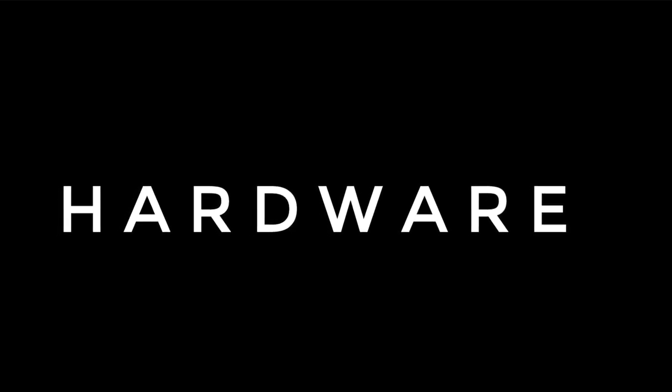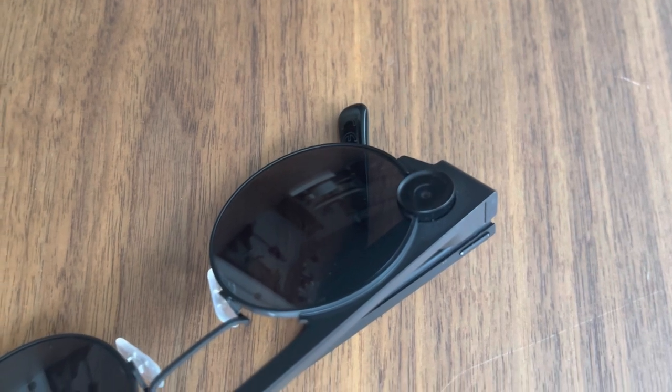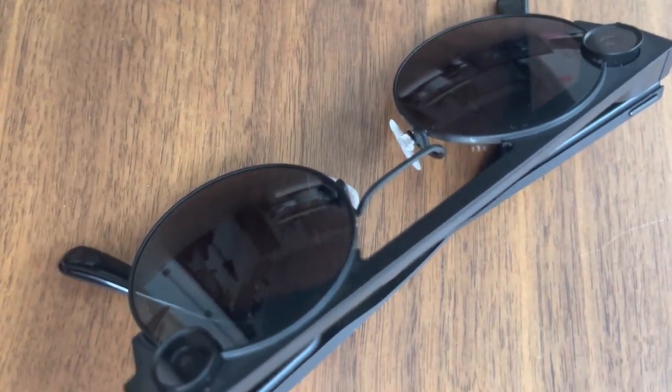Let's talk about what we loved about the hardware. This has got to be one of my favorite things about the Spectacles — they feel really well-made and sturdy. Yes, they are a bit heavy, and I will talk about that in a minute. I love the design; they feel chic and bold, and also tough. They did survive a couple of drops, no problem, so we know they're as tough as they look.